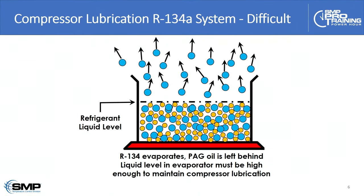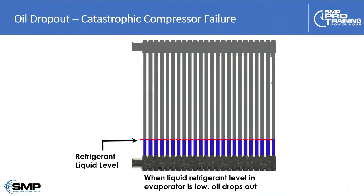Things are significantly different in an R134A system. There's a relatively weak molecular bond between the PAG oil and the R134A. They mix homogeneously as a liquid, but when the refrigerant starts to evaporate, because of that weak molecular bond, the refrigerant tends to leave the oil behind. As the vehicle ages and the liquid level in the evaporator gets low — especially if the customer hasn't stayed up on service — the oil starts dropping out in the bottom of the evaporator.